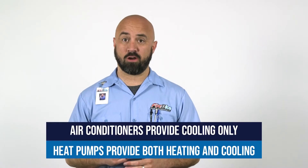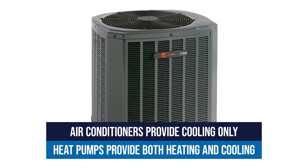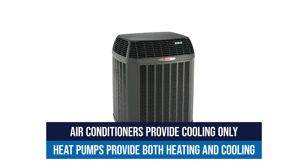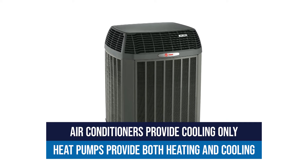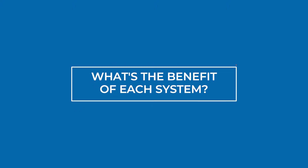The main difference between an air conditioner and a heat pump is that an air conditioner can only provide cooling for the home, while a heat pump can provide cooling and also heating, which is the primary difference between the two HVAC systems. So now let's talk about what's the benefit of each system.